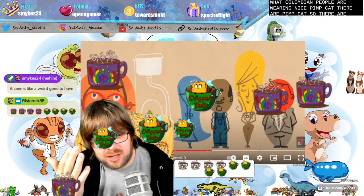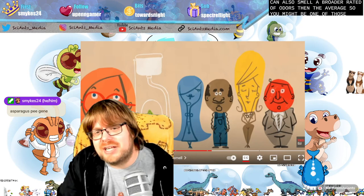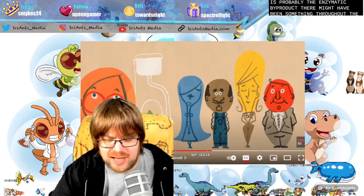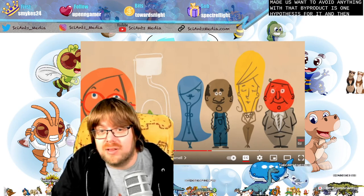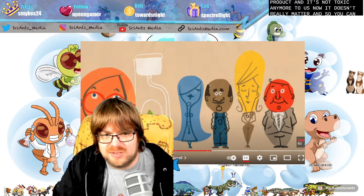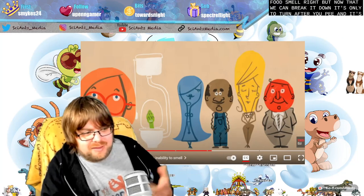There are humans that can see extra colors, and there are humans that can also smell a broader array of odors than the average — so-called super smellers. Regarding the asparagus gene: there might have been something throughout the course of our evolution that made us want to avoid anything with that byproduct — one hypothesis. Since we've now gained the ability to break down that product and it's not toxic, now it doesn't really matter. You can imagine it being a deterrent at certain times: if you smell this, stay away. But now that we can break it down, it's only an odor after you pee, and then you go on your merry way.